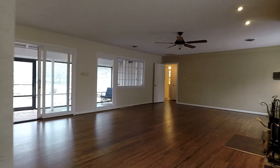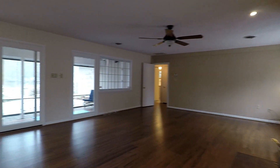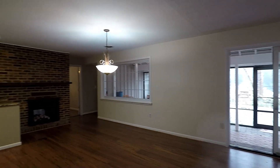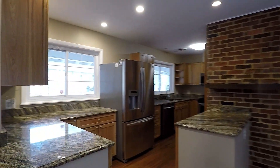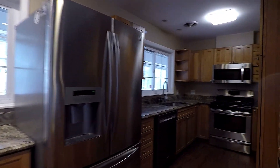Coming through the front door, you have a spacious open plan living room to your right, and a dining room and kitchen to your left. Beautiful kitchen with granite countertops, stainless steel appliances, and plenty of cabinets for storage.